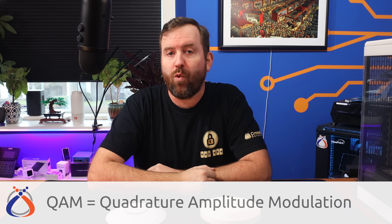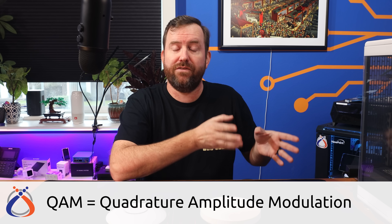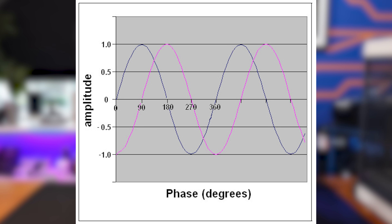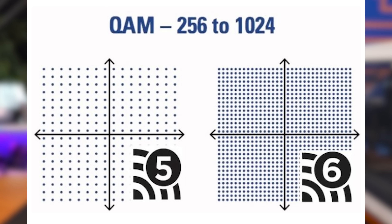Now let's talk about QAM, which is one of the more challenging aspects of Wi-Fi to understand. QAM stands for Quadrature Amplitude Modulation, and it's a method of encoding digital information — such as bits — into an analog signal, such as a radio wave. With QAM, the analog signal is divided into a grid of symbols, each representing a unique combination of amplitude and phase. By using these various symbols, QAM can transmit a large amount of digital information using a relatively small amount of bandwidth. Wi-Fi 5 is 256-QAM, or a grid of 16 by 16 symbols. Wi-Fi 6 increases QAM to 1024, or a grid of 32 by 32 symbols, which means Wi-Fi 6 is able to cram more data into the same radio waves.